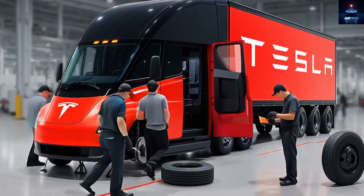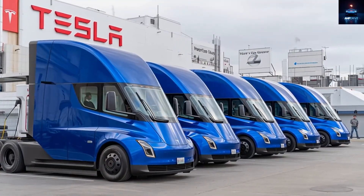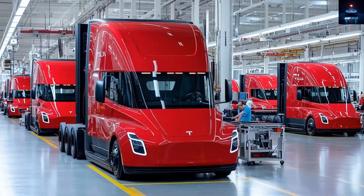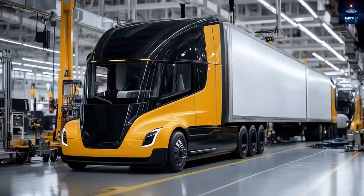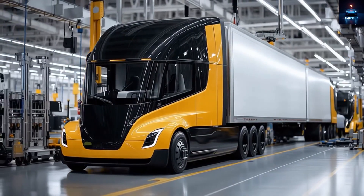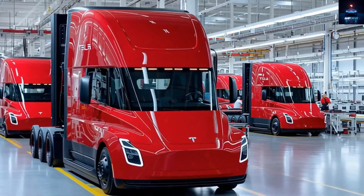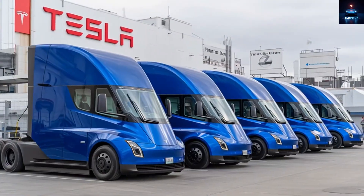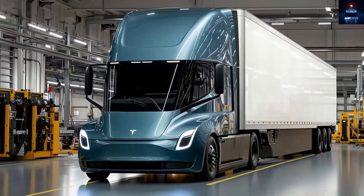Imagine a scenario where a massive electric truck could be built in just a few minutes instead of several months. Tesla's latest manufacturing facility can actually make that a reality. The new production line is capable of incredible speed, and Elon Musk believes Tesla will eventually manufacture millions of Semi trucks. He even said, 'We will probably make over a million, maybe millions, of the Tesla Semi. You will see them everywhere.' They will also have the capability to be autonomous.